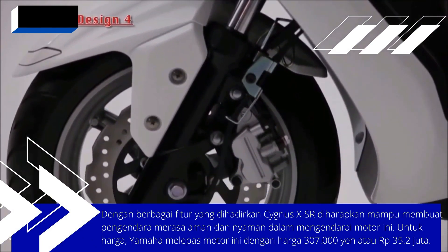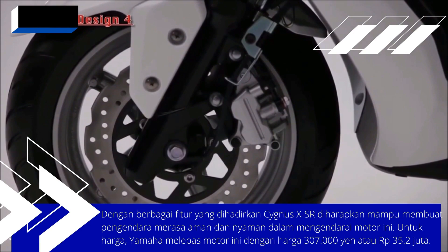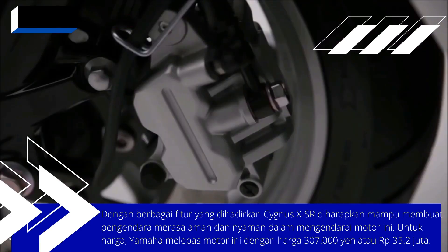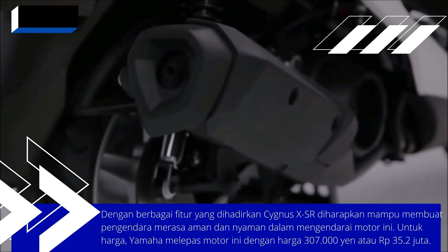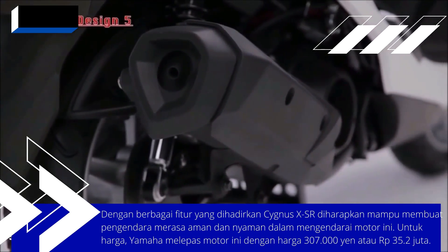Yamaha provides disc brakes with a diameter of 245 mm on the front, giving it a sporty impression. Meanwhile, at the rear, a 200 mm diameter disc brake is installed to make braking even more stable.